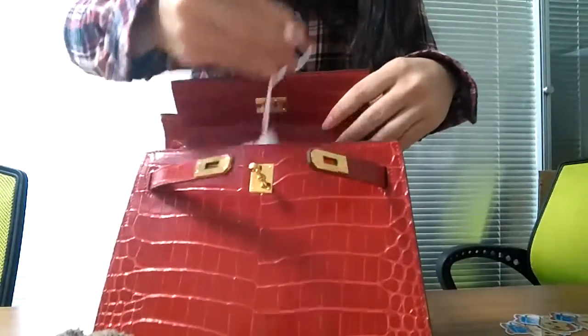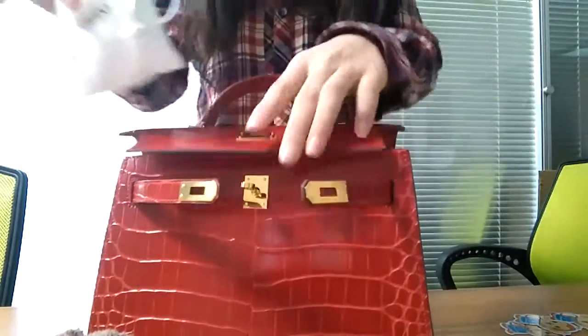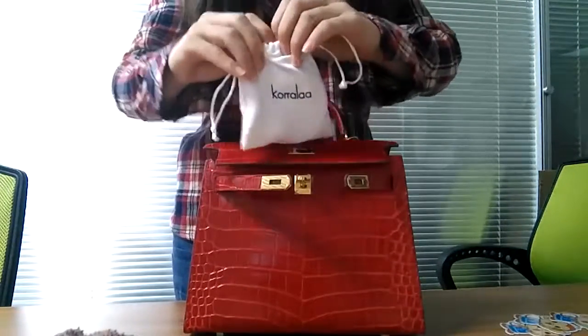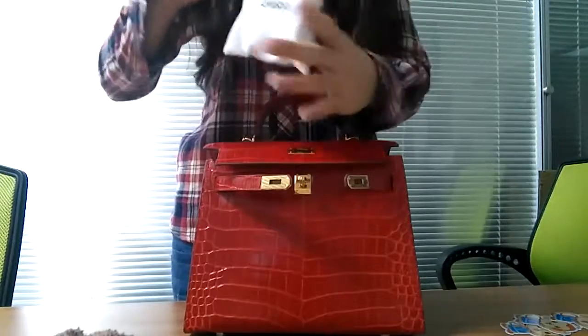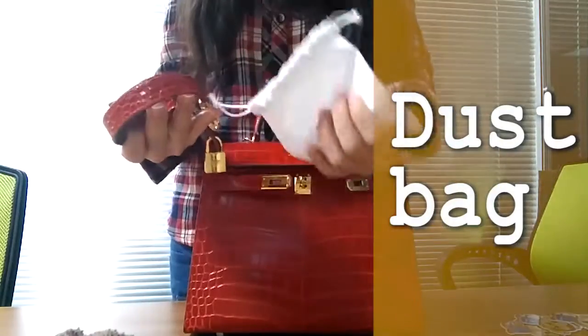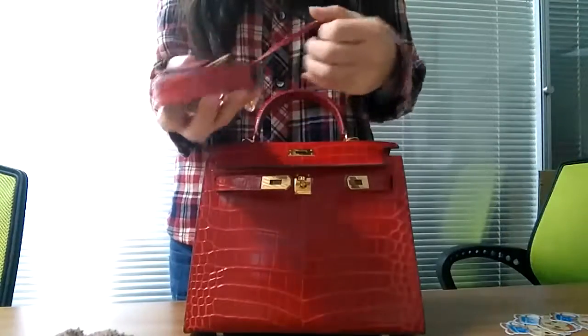Moreover, our bag's fasteners are pure hardware production, and the materials chosen are imported. Inside the bag there are two small interior compartments, convenient for female friends to place a few small and delicate things.